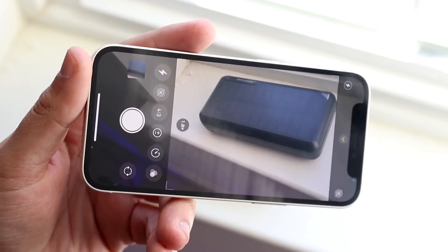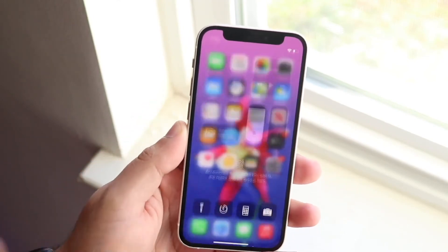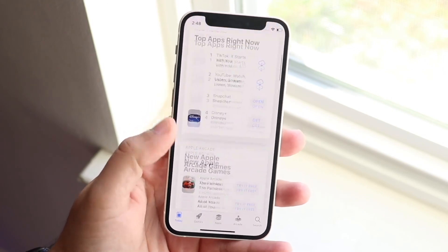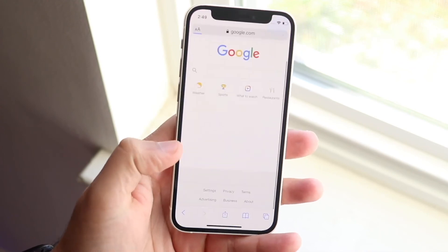I still think the 6s camera is okay for the most part, but the iPhone 11 still has a really good camera and even the iPhone 10R is worlds above the iPhone 6s — and Apple is still selling that brand new for $499, so that's another pretty big thing to keep in mind.